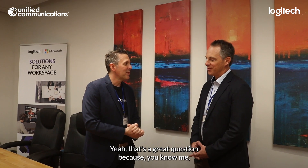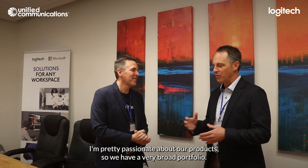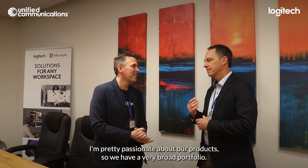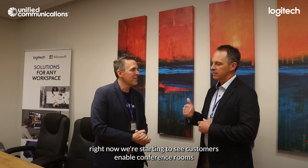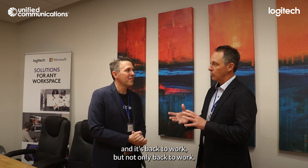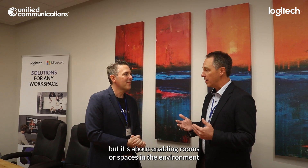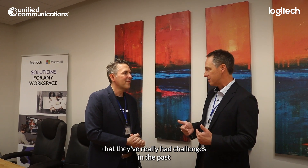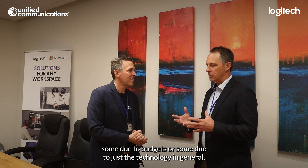Yeah, that's a great question, because you know me, I'm pretty passionate about our products here. We have a very broad portfolio. Right now, we're starting to see customers enable conference rooms. It's back to work, but not only back to work — it's about enabling rooms or spaces in the environment that really had challenges in the past, some due to budgets or some due to just the technology in general.